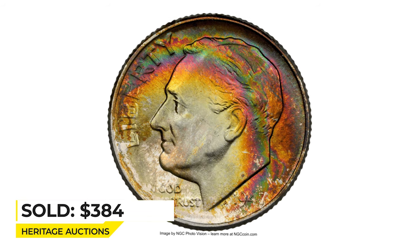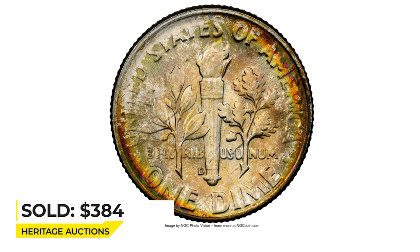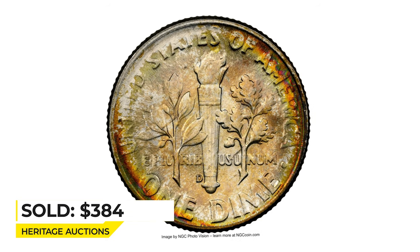The strike is not sharp enough to attain a Full Bands designation. It ended up selling for $384 on January 16th, 2023 at 30 Auctions.